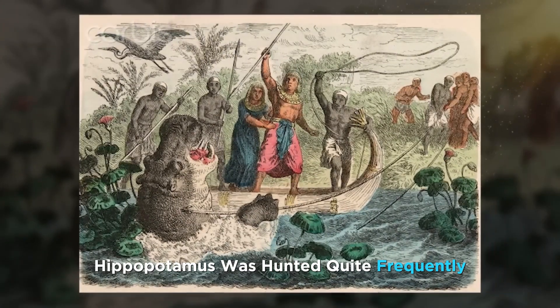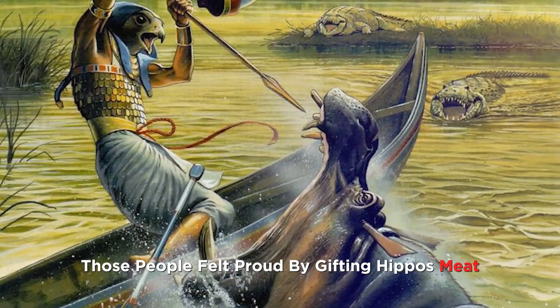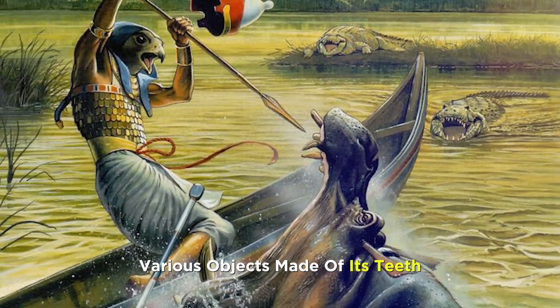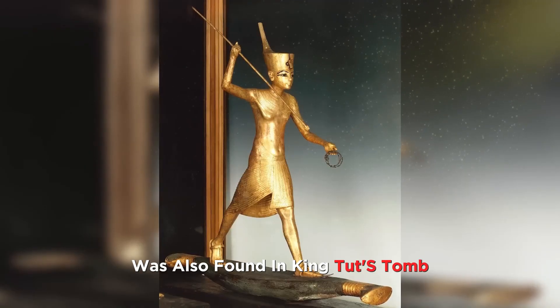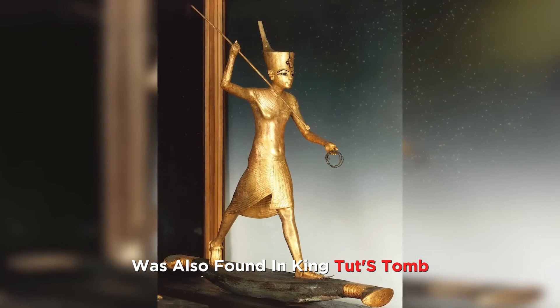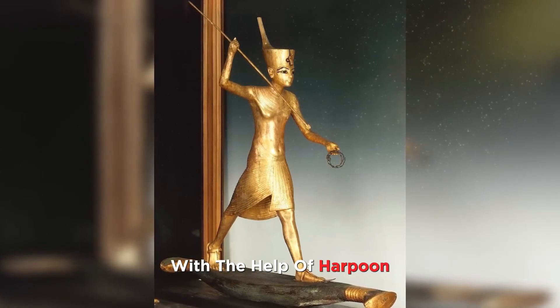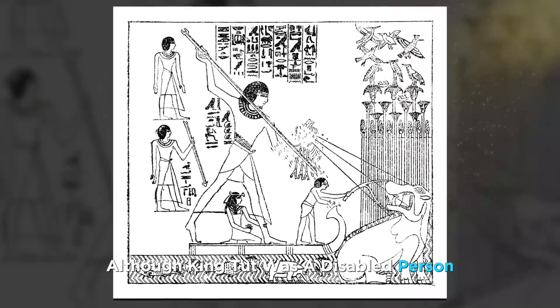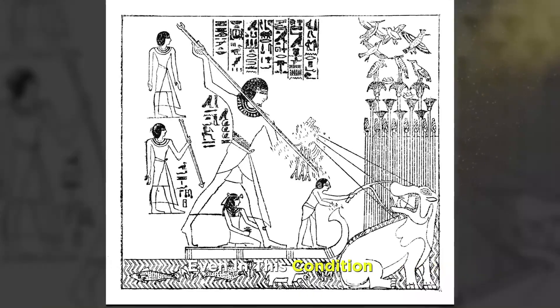Number 2. In ancient Egypt, hippopotamus was hunted quite frequently. People felt proud by gifting hippo meat, fat, and various objects made of its teeth. A little statue was also found in King Tut's tomb, in which he can be seen hunting a hippo with a harpoon. Although King Tut was a disabled person, experts believe that he used to go hunting even in this condition.